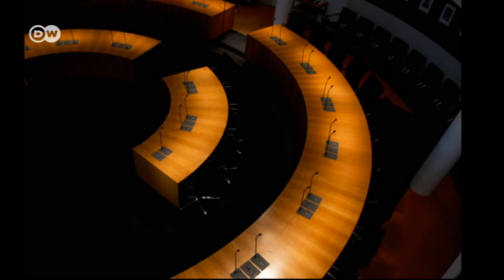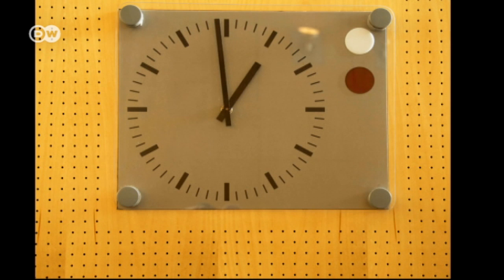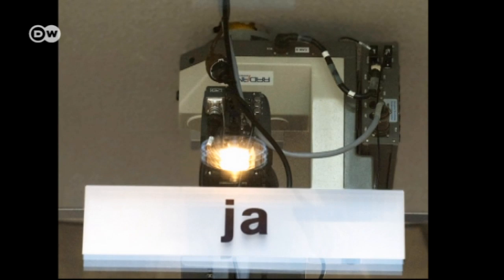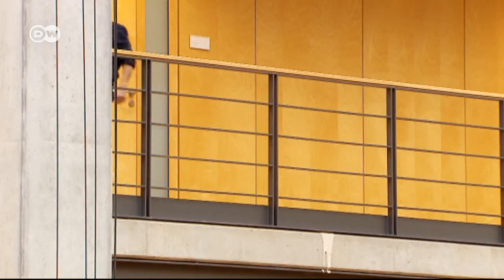A conference room. A walkway. A committee room. A wall clock. A hallway. Or this vote-counting device. Berg says: "I want my images to be inspired by the trust in the process that takes place here, but I'm more interested in telling that story by virtue of the architecture in which the governing takes place."